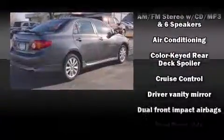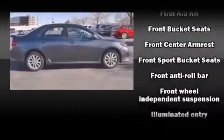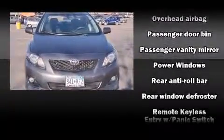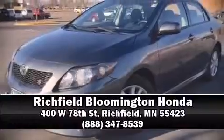Top features include a split folding rear seat, a tachometer, an outside temperature display, and more. Toyota ensures the safety and security of its passengers with equipment such as dual front impact airbags, front side impact airbags, traction control, brake assist, anti-whiplash front head restraints, ignition disabling, and ABS brakes. For added security, dynamic stability control supplements the drivetrain. Please don't hesitate to give us a call.